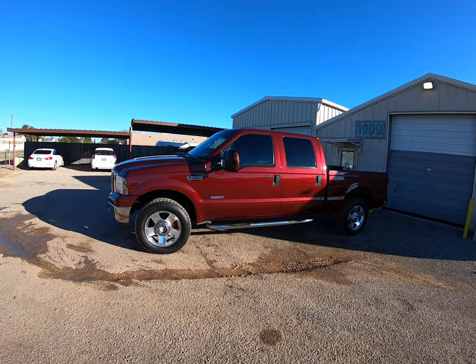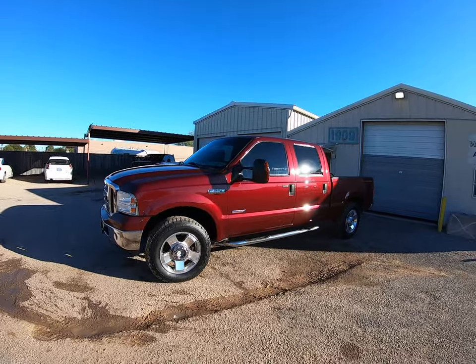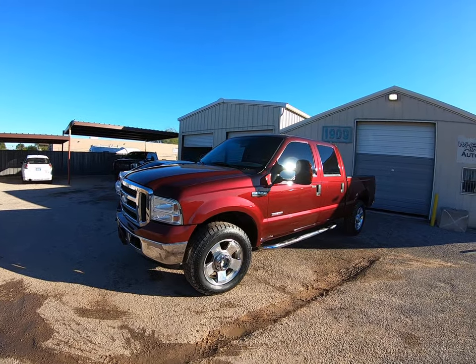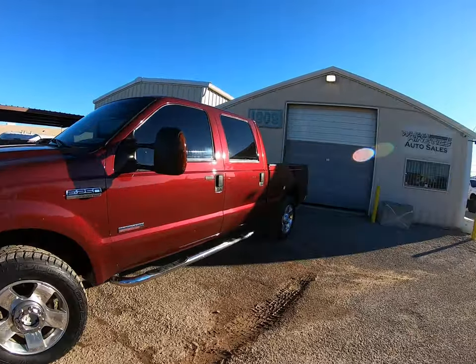I'm going to walk around. I'll point at stuff you might want to look at closer in the photo gallery and we'll go on a ride. At some point in this video, I'll show you the Carfax, the Kelly Blue Book, and the title that we got from the insurance company. Everything that we know, you will know about the vehicle.